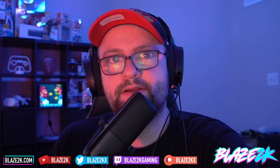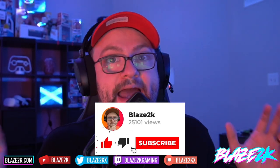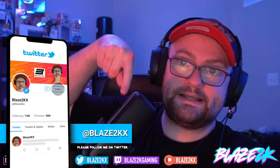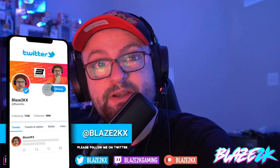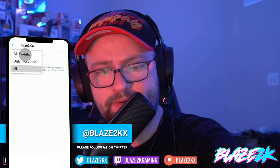But first, please like, subscribe, and click the bell icon, because I'm hopefully going to be getting my hands on an IO2S in the next couple of weeks, and the ROG Ally too. If you want to see my first impressions and unboxing, please subscribe and click the bell icon. Also come follow me on Twitter over at Blaze2KX — I'll be tweeting out the second I get my hands on it, maybe sharing some behind-the-scenes pictures.